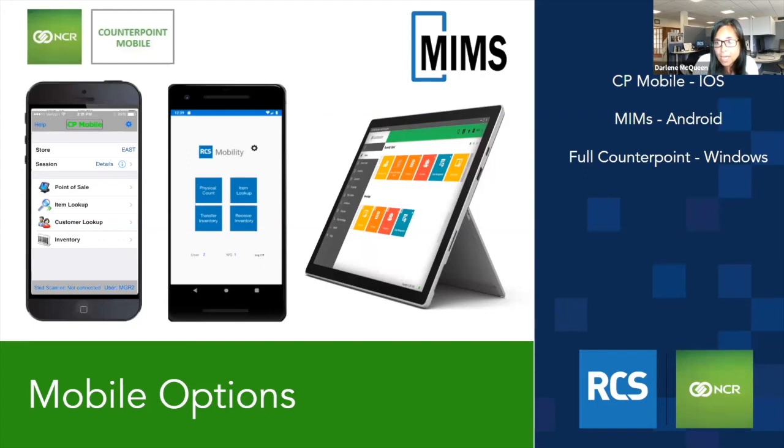We also have a product called MIMS — a mobile inventory management system. It's all focused on inventory and runs on Android. It doesn't require a direct connection via the internet; it can run locally and then sync data up. If inventory is what you're looking at, we'd talk to you about which one makes more sense. Counterpoint will also run on Windows tablets like a Surface tablet or HP tablet — as long as it's Windows 10 or 11, Counterpoint will run on it.